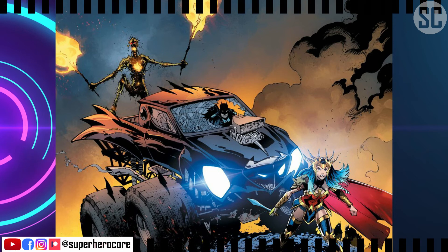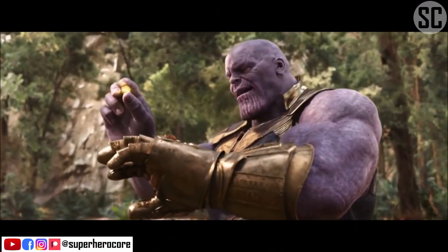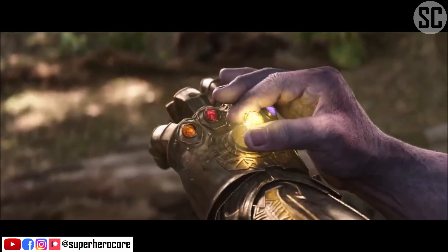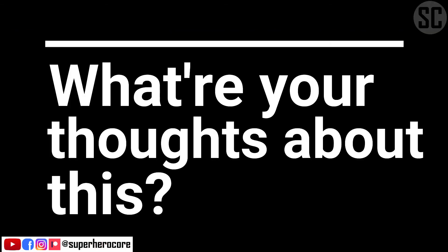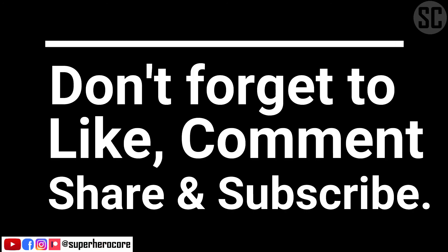Whether Batman created the gauntlet remains to be seen. However, the powerful weapon is a good backup plan just in case Superman decides to ever embrace evilness. Thanos would be proud. What are your thoughts? Let me know in the comment section, and do not forget to like, comment, share, and subscribe.